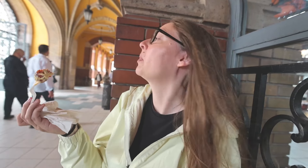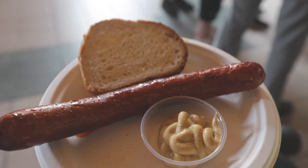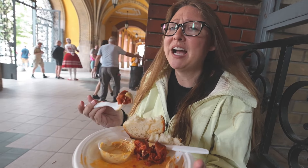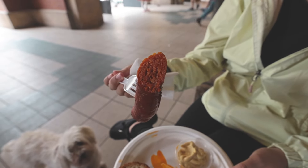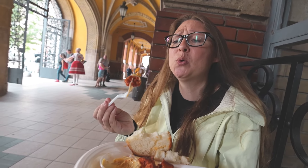Wow, it is so good! It's not spicy at all, and the honey mustard sauce is great. It's got a little bit of crunch on the outside. If you are in Budapest, come to the central market and get some fried sausage. It's got a different texture than regular sausage — more like minced meat — but the paprika flavoring makes it so, so good.